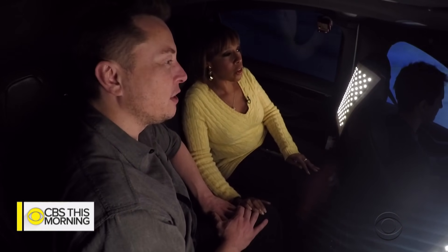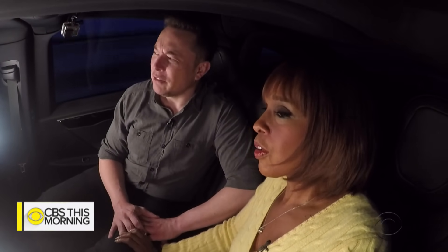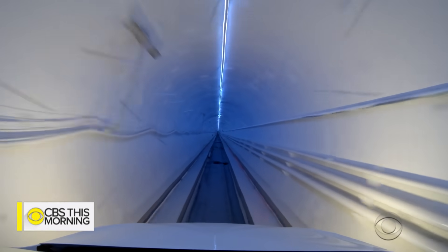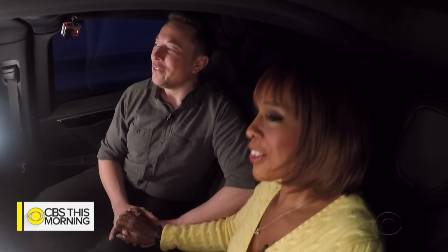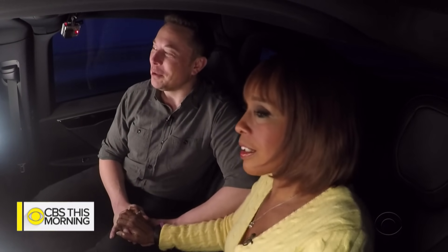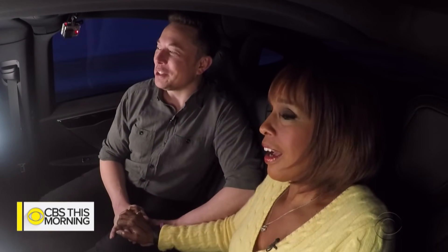So how fast could it go? I mean we've taken it up to what, 80 miles an hour or something. Whoa! How fast are we going now? We're taking it easy for you, don't worry. I mean we've gone past 80 miles an hour. We can get 100 no problem, but we'll take it easy for you.